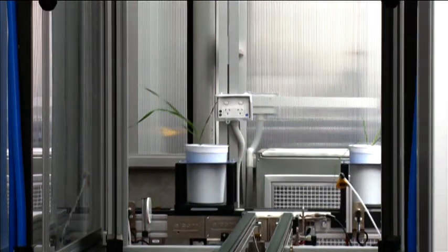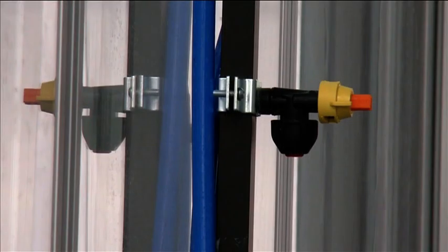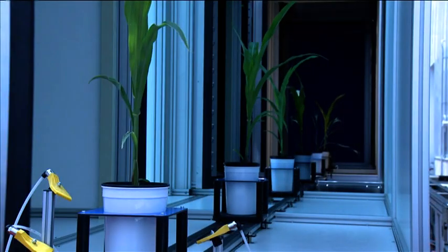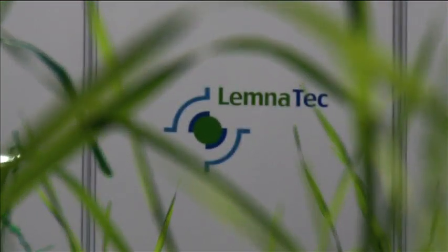The smart houses in the Plant Accelerator also contain an automated spraying station to allow application of chemicals such as pesticides to plants in an enclosed chamber. The conveyor system from the smart house delivers plants to an imaging hall, where individual plants are transported to imaging stations supplied by Lemnatec.